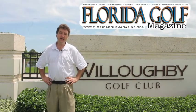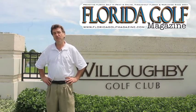Hi, I'm Joe Stein, editor-publisher of Florida Golf Magazine. Today we're in Stuart, Florida, at beautiful Willoughby Golf Club.